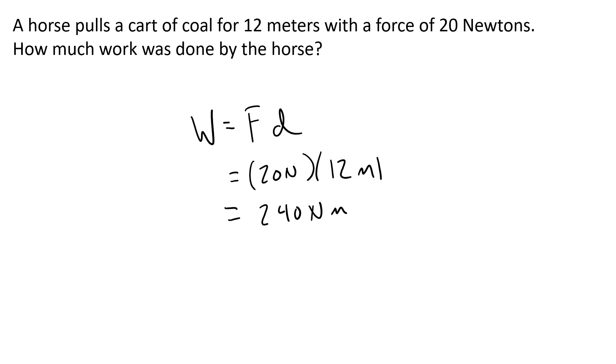We also use Newton meters when we talk about torque, which is force applied at a certain radius away from a point of rotation. To help us remember that these aren't Newton meters of torque but Newton meters of work, we call Newton meters of work a joule. So you would say that this is 240 joules.